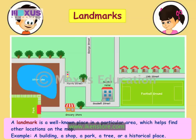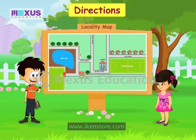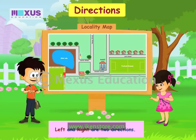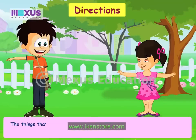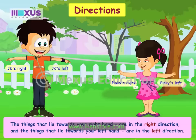Following the correct route can lead us to our destination. One more thing that you need to understand while reading maps is directions such as left and right. I know what that is. This is my left hand and this is my right hand. Good! So the things that lie towards your right hand are in the right direction and the things that lie towards your left hand are in the left direction.